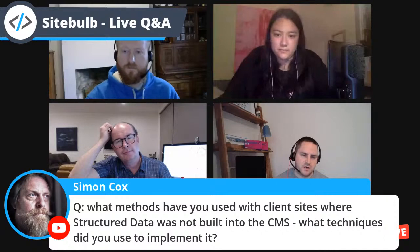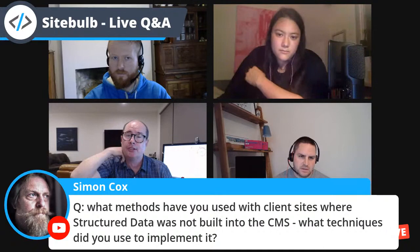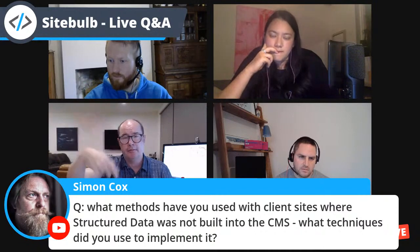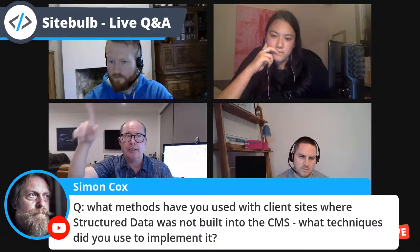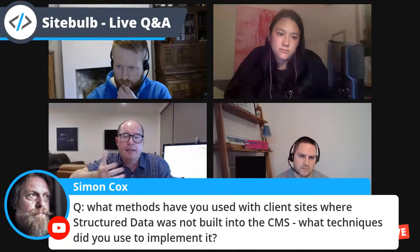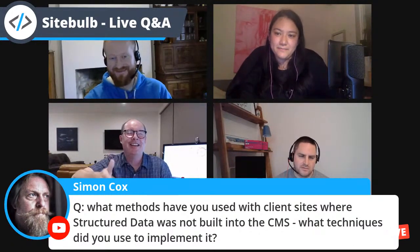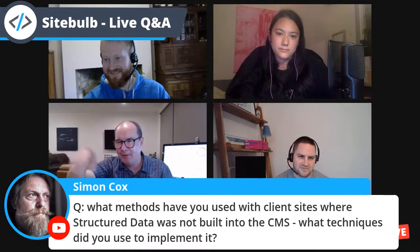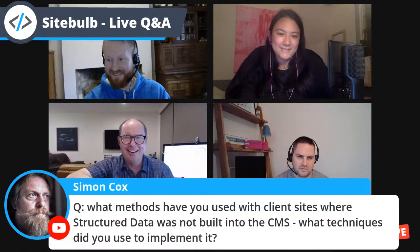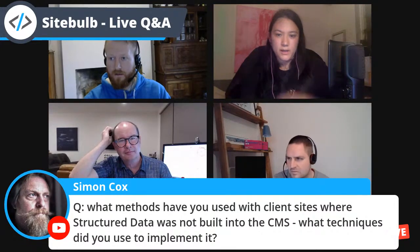I gave the developer a JSON-LD example based on a real scenario and we chatted through it. Developers are better at JSON than we are. If you're giving them an array in JSON and say these are the things — can you loop that? They go, oh yeah, that's it. That approach works really well.